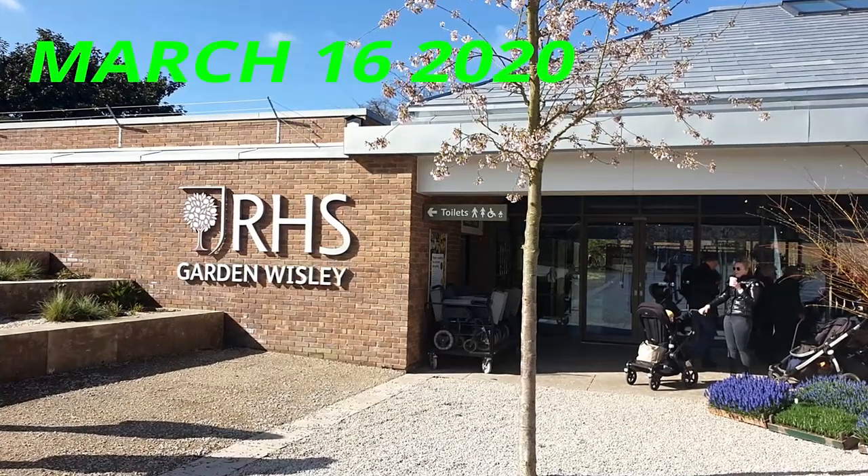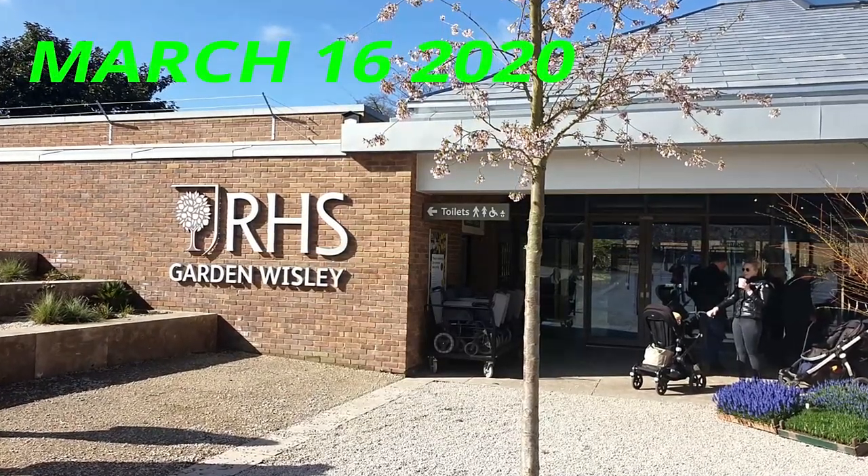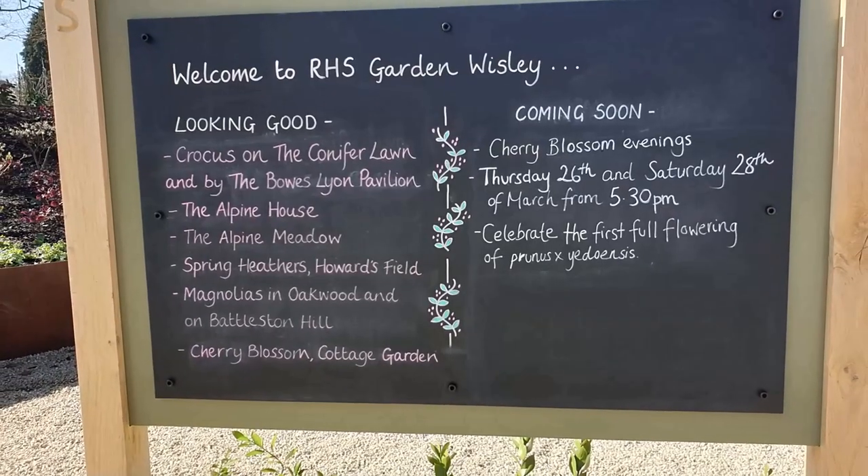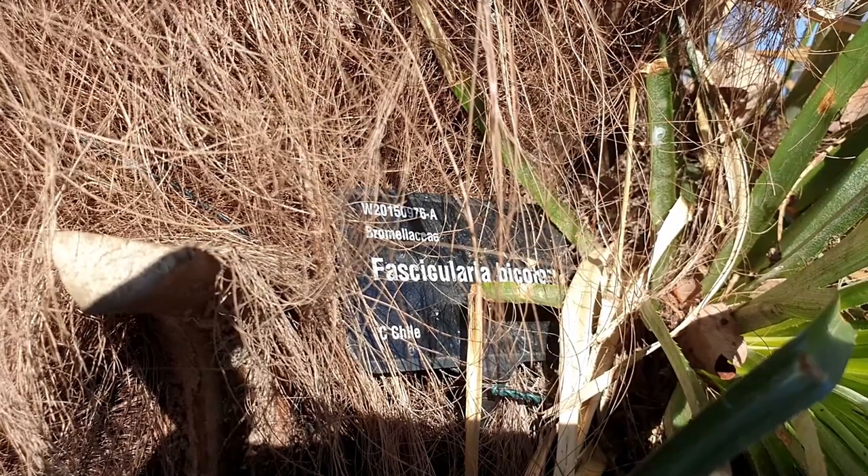So here we are, RHS Wisley, March 2020, and we're here for the day out. We're greeted by this welcome board to tell us what's going on.